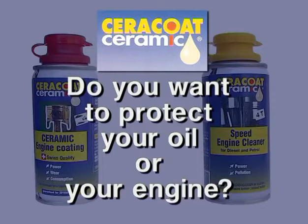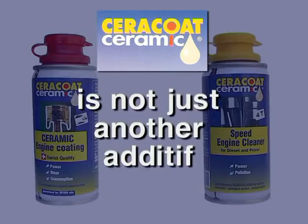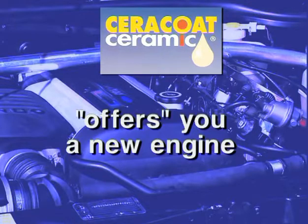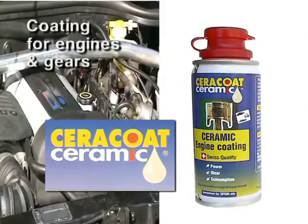Do you want to protect your oil or your engine? Cerakote Ceramic is not just another additive, but a real ceramic coating for engines and gears. Cerakote Ceramic offers you a new engine — the real ceramic coating for engines and gears.